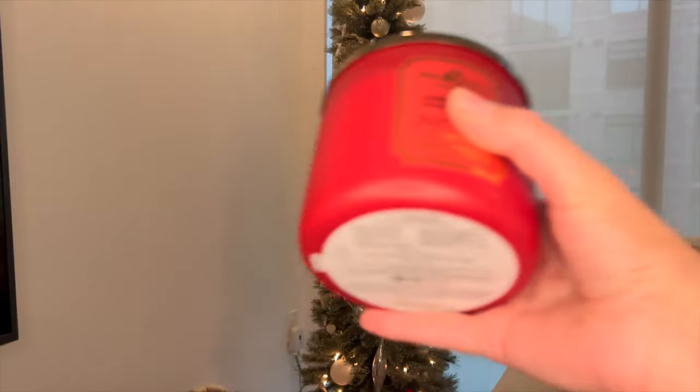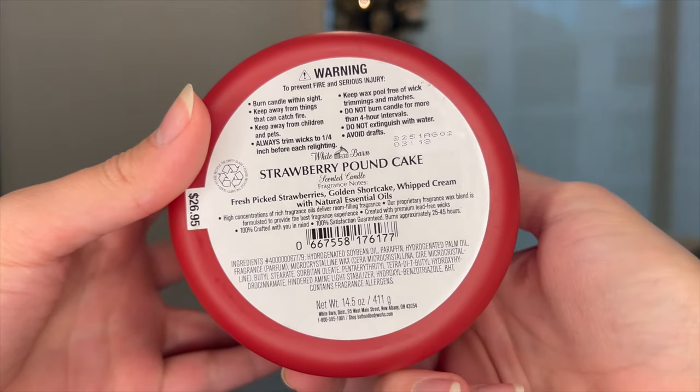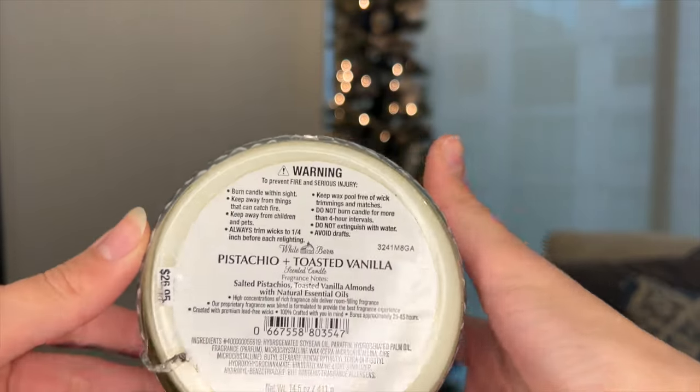I picked up a Strawberry Pound Cake in the White Barn core packaging — super basic but I love this one every year for spring or summer. Notes are fresh picked strawberries, golden shortcake, and whipped cream. I'm curious to see how it burns after being out for a few years. Then one I'm really happy they had more of is Pistachio and Toasted Vanilla — salted pistachios, toasted vanilla almonds with natural essential oils. It's just pistachios and vanilla almonds, so yummy, and I couldn't pass it up for about $8.